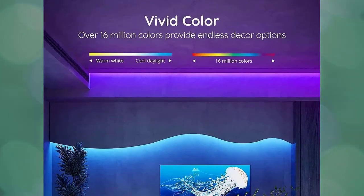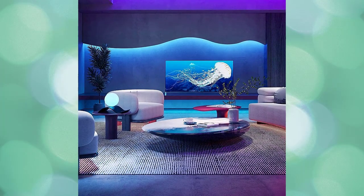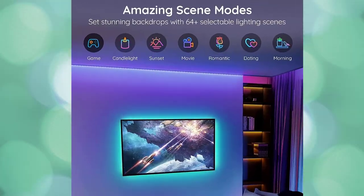You can also customize your lighting by using the Govee Home app's DIY mode. You may customize the LED light effects to your preferences and choose from 16 million colors to easily redesign the interior of your bedroom, kitchen, and living rooms.